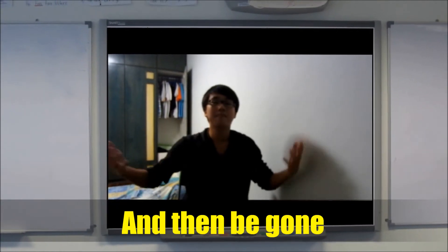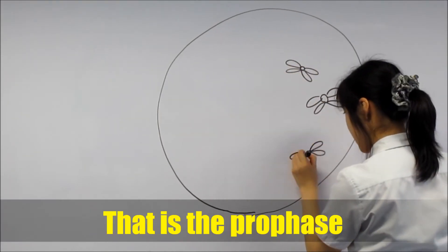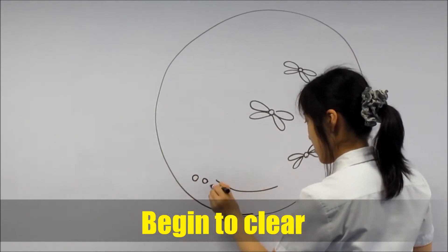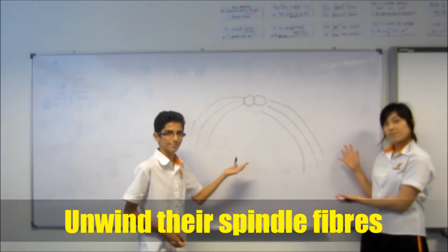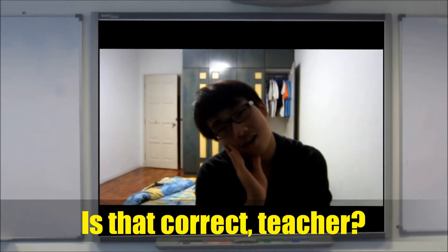We go to the first stage, that's the prophase, where the chromosomes begin to clear the sides in passing haste. Then centrioles divide into little spiky creatures, and spindle fibers form — is that correct, teacher?